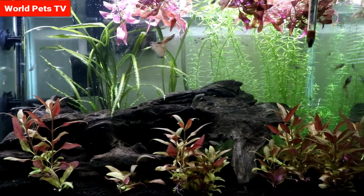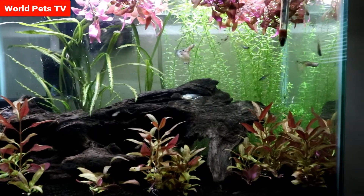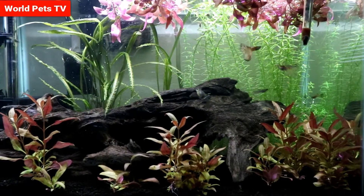This is the only tank that suffered the most during the move, but it is what it is. I'll probably finally have time to start working on it next week, so stick around for that. Let's go look at the goldfish tank.